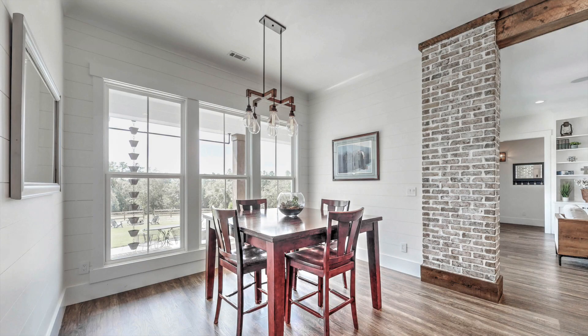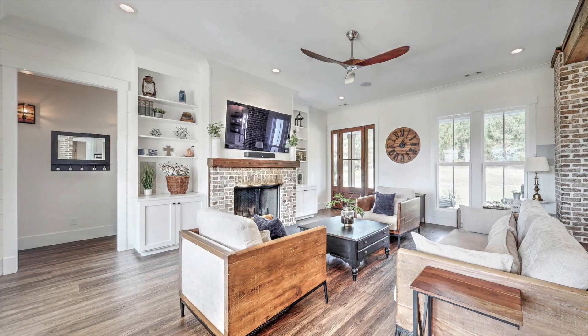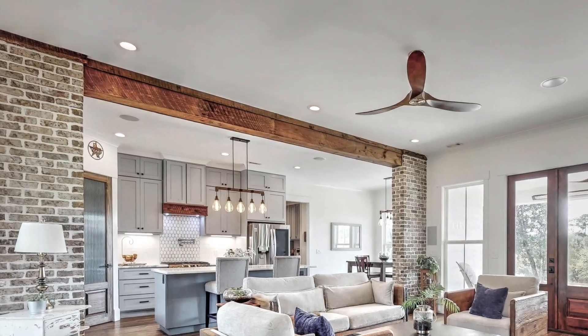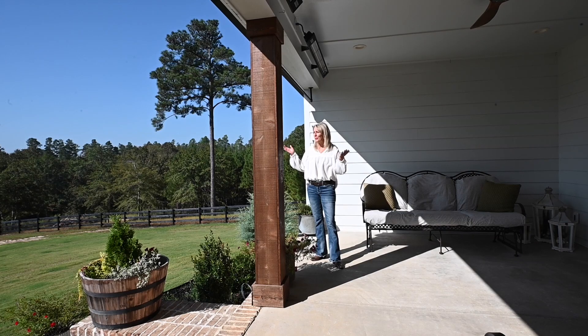Ten-foot ceilings and crown molding throughout the main level. The living room offers shiplap, nice built-ins, and a gas fireplace. Notice this custom beam with beautiful markings from the sawmill. Captivating views of your own private backyard and country setting.